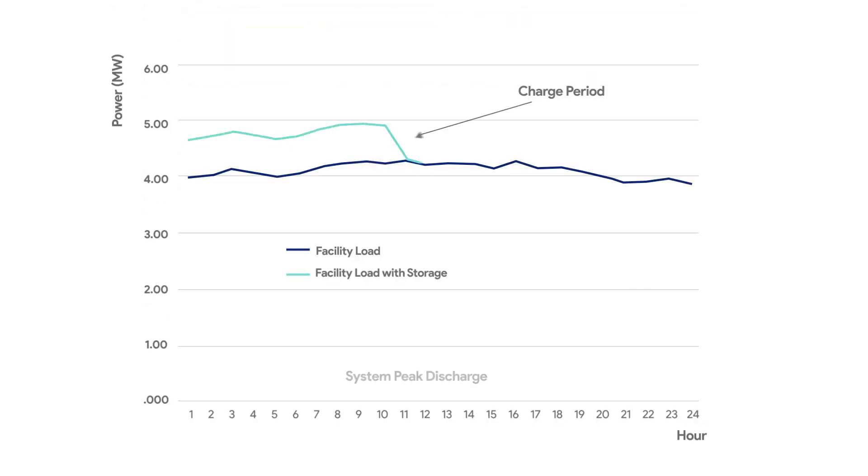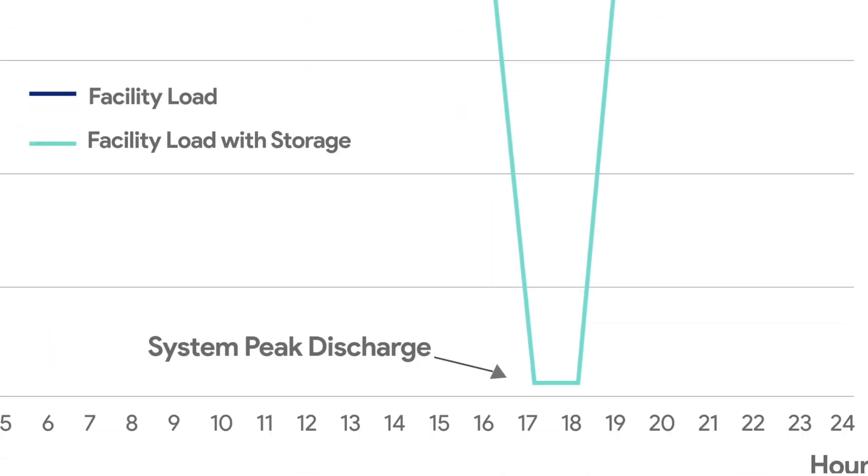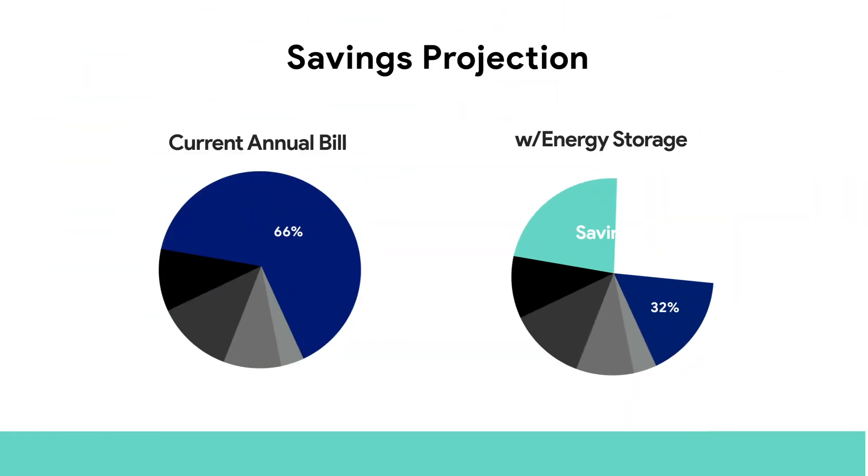By charging the battery overnight when electricity is cheap, and dispatching the battery during grid peaks, Class A customers can dramatically reduce their GA charges.